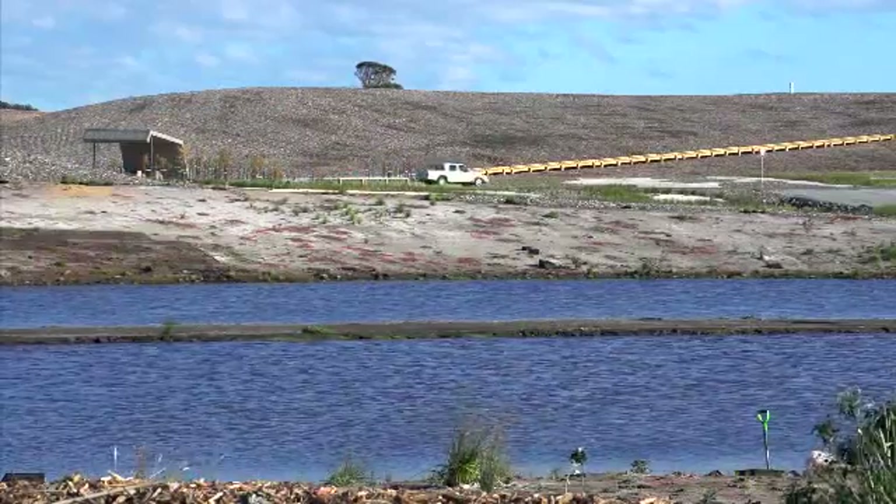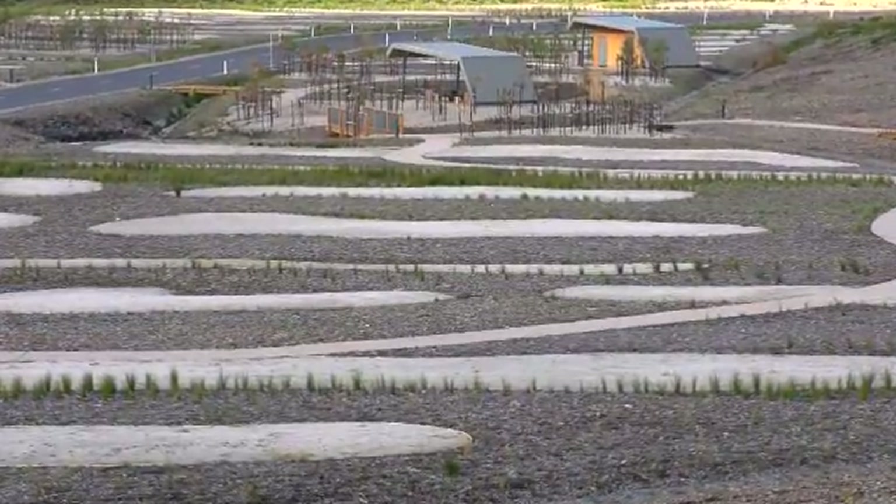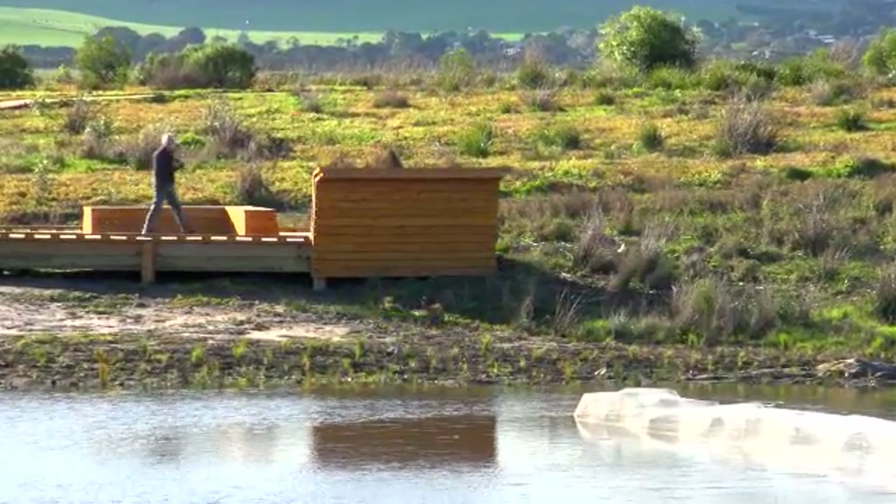Accessible to the general community at all times, it incorporates bike riding paths, walking and equestrian trails, and bird viewing platforms.